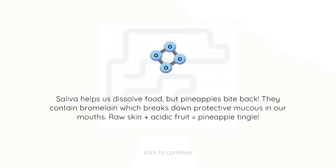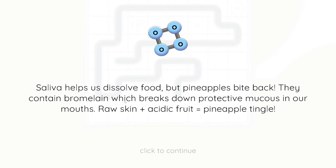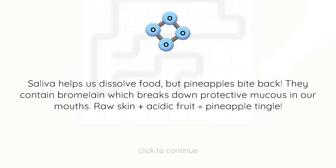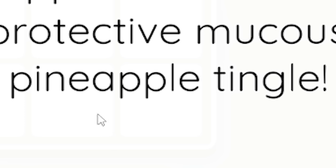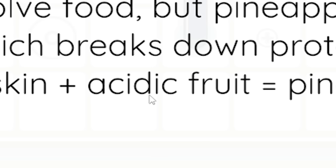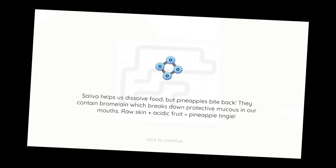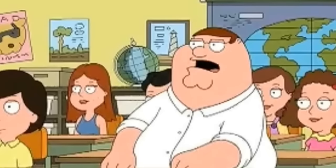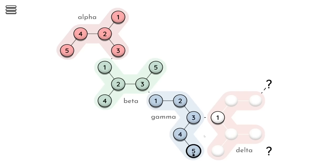Fun fact: saliva helps us dissolve food but pineapples bite back. They contain bromelain which breaks down protective mucus in our mouths - raw skin plus acidic fruit equals pineapple tingle. And speaking of acid, what do you call acid with an attitude? Amino acid - amino because he's mean, he's got an attitude. Oh my god who the hell cares. Anyway, we are gammered up, we're on to the deltas now.